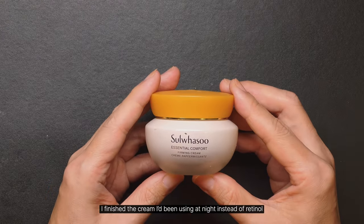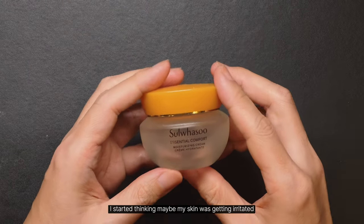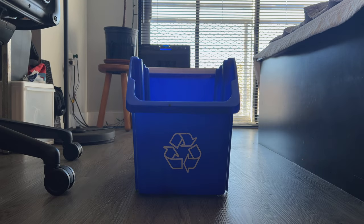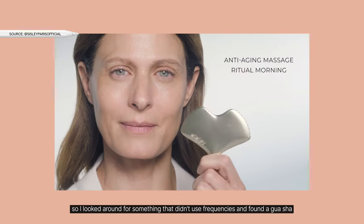When my skin was acting up, I finished the cream I'd been using at night instead of Retinol. I started thinking maybe my skin was getting irritated because I was overusing the Booster Pro. So I looked around for something that didn't use frequencies, and I found a Gua Sha.